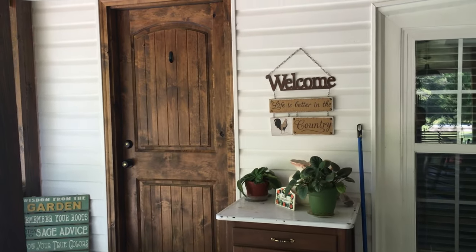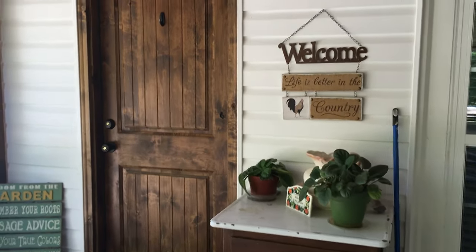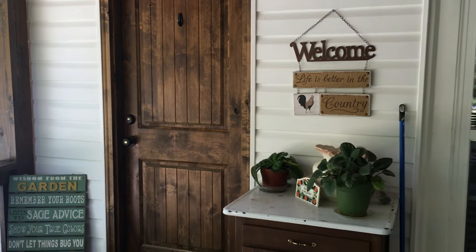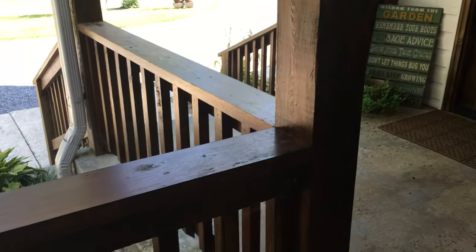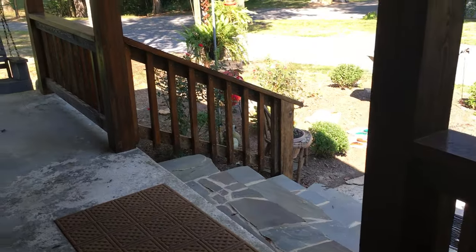Love our doors. Our doors came from J.B. Millworks in Ringo, Georgia. We thought about keeping the original doors, but it just really wasn't practical. And once we added these rails to the porch and stained them, we really needed to go with something different.